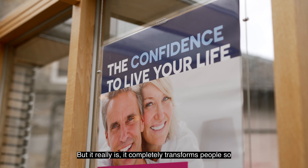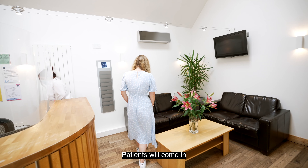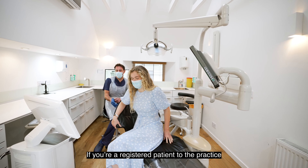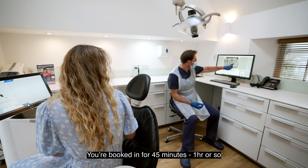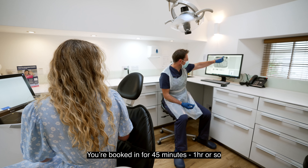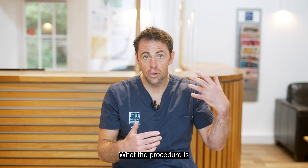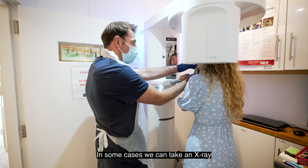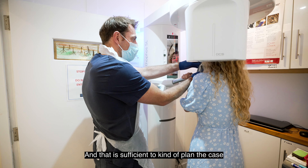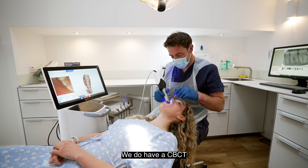Patients will come in and see me for an assessment. If you're a registered patient at the practice, you'll get a free assessment with me — booked in for 45 minutes to an hour. I'll talk you through what's involved, what a dental implant is, what the procedure is, and what the cost will be. In some cases, an x-ray is sufficient to plan the case.